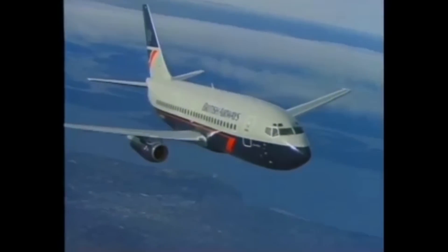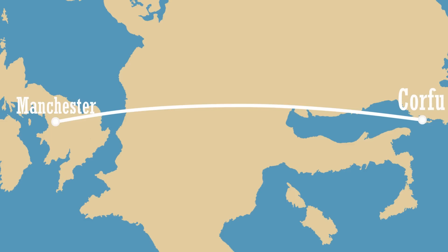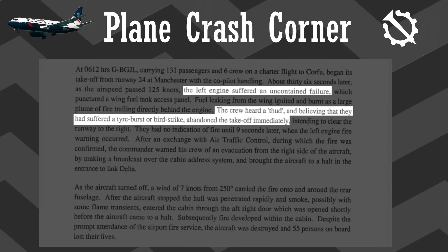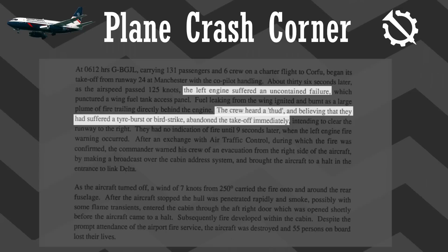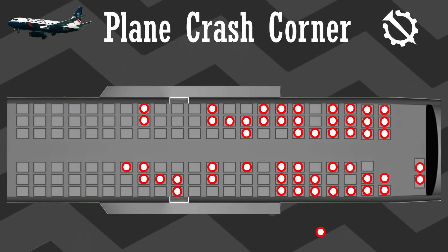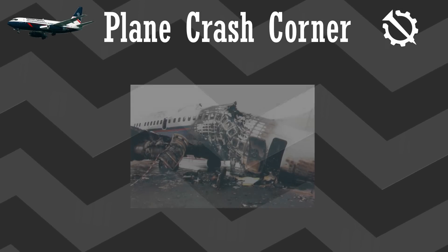The flight was planned to carry 131 passengers and six crew from Manchester International Airport to the Corfu International Airport on the island of Corfu in the Ionian Sea, on the 22nd of August 1985. But the flight was never to arrive, because when they attempted to take off at 6:12am, a loud bang shook the plane — initially thought to be a burst tyre, but was in fact failure of the left engine. The plane aborted takeoff, but the failure soon started a small but growing fire.